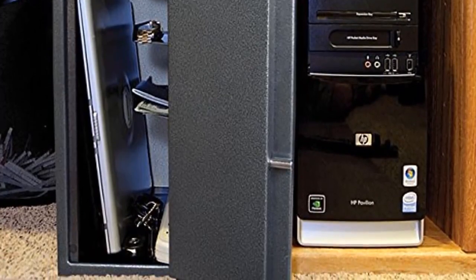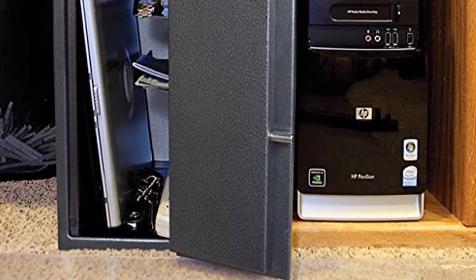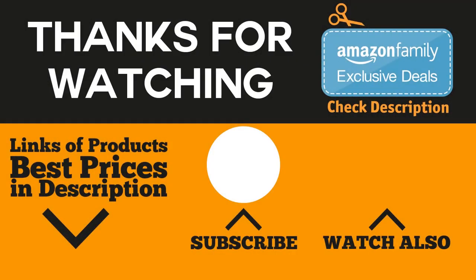That would be all for this video. Thanks for watching and hope you liked it. If you did, go ahead and give it a like. And if you're new to the channel, consider subscribing so you don't miss anything. If you are interested in finding the best prices of the products mentioned in the video, be sure to check the links in the description and comment section below.